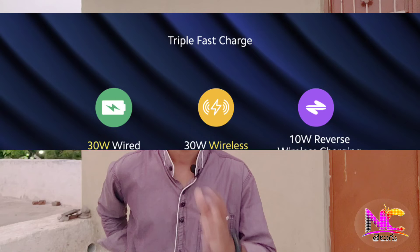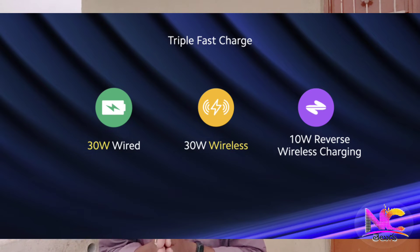There are 4 cameras: a 128 megapixel main camera, a 13 megapixel wide angle camera, a 2 megapixel depth sensor, and a 2 megapixel macro camera. There is a 20 megapixel selfie camera. There is a 4,780 mAh battery with wired and wireless charging, and 10 watt reverse charging.